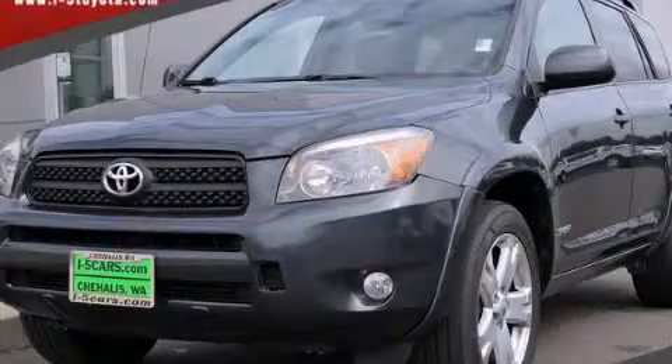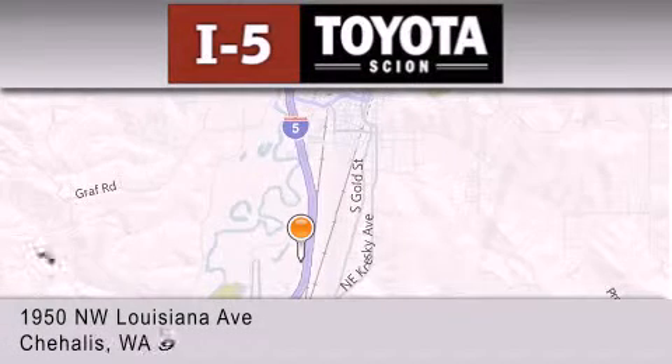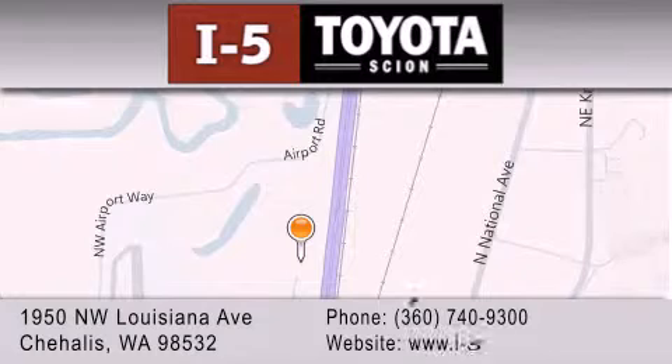Contact us today to arrange your test drive. I-5 Toyota is located at 1950 Northwest Louisiana Avenue in Chehalis. Our goal is to exceed all of your expectations to ensure that you'll return for future visits.